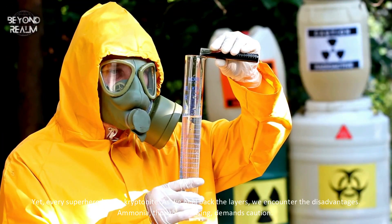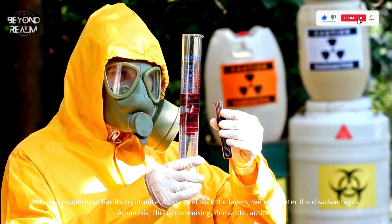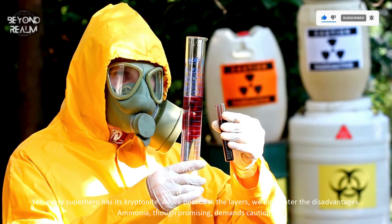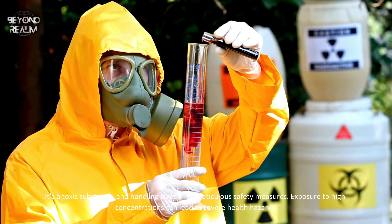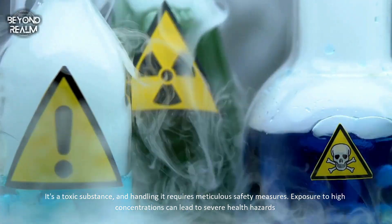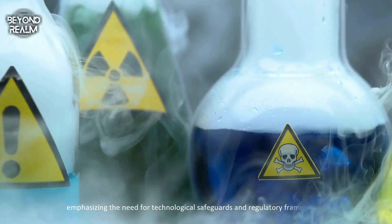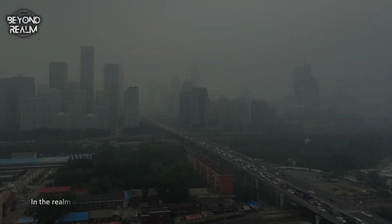Yet, every superhero has its kryptonite. As we peel back the layers, we encounter the disadvantages. Ammonia, though promising, demands caution. It's a toxic substance, and handling it requires meticulous safety measures. Exposure to high concentrations can lead to severe health hazards, emphasizing the need for technological safeguards and regulatory frameworks.